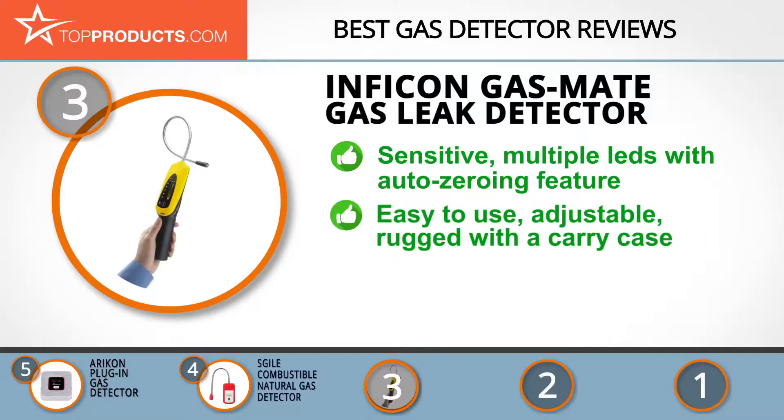The Inficon Gasmate detector is a great tool for pinpointing leaks in combustible appliances. Its incredible 5 ppm methane sensitivity is facilitated by multiple LEDs for gas leak alarm, and it has auto-zeroing that enables it to ignore background gases.